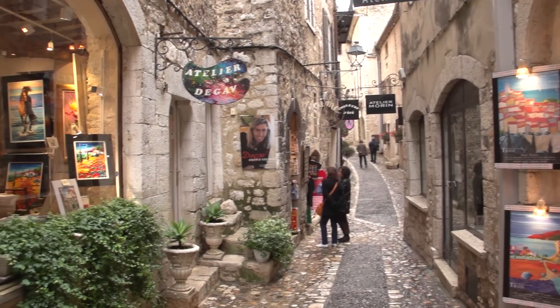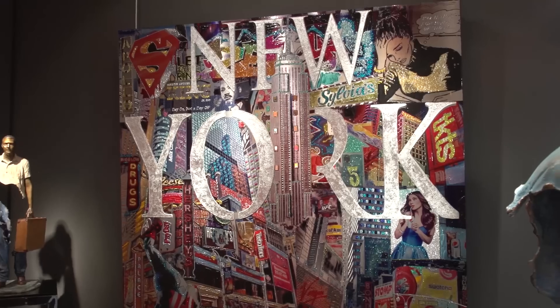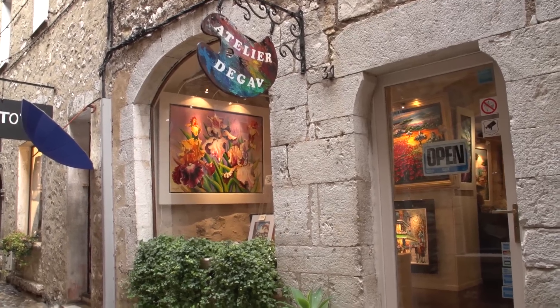They keep the place spick and span. So if you want to see an old medieval village that is as clean as today, go visit Saint-Paul in Provence.